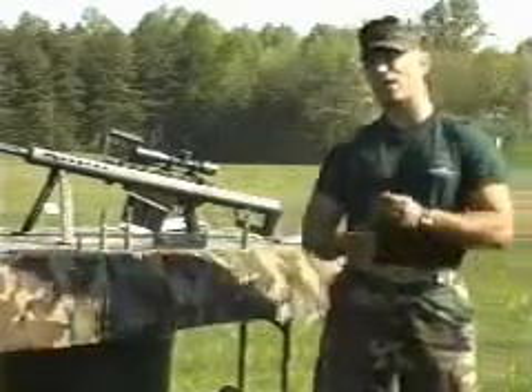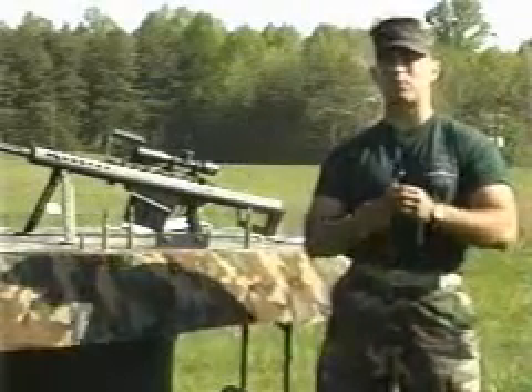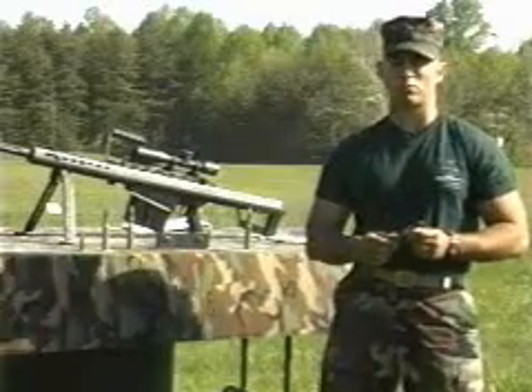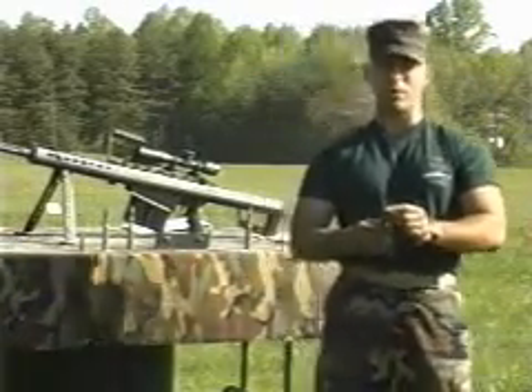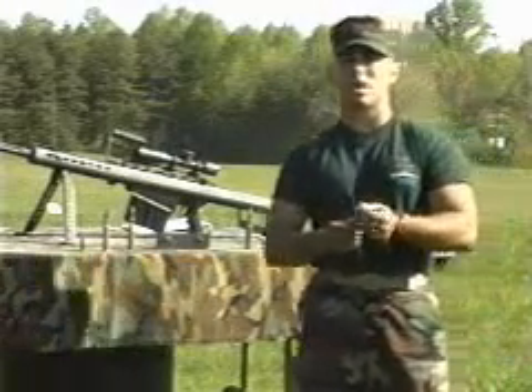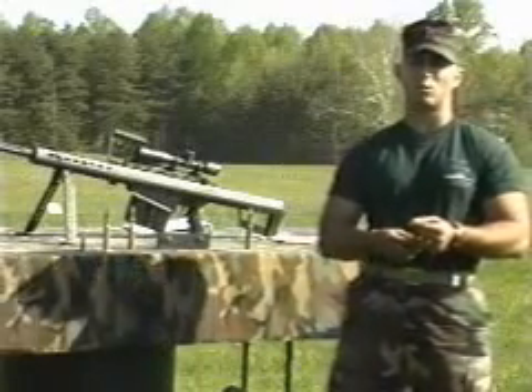A third type of round which cannot be fired from this .50 cal weapon, but however can be fired from others, is the SLAP round — SLAP standing for Saboted Light Armor Penetrator. This is a tungsten carbide dart. Upon firing, the plastic shoe is discarded out the side, and this small dart travels at over 4,000 feet per second to penetrate armored targets.